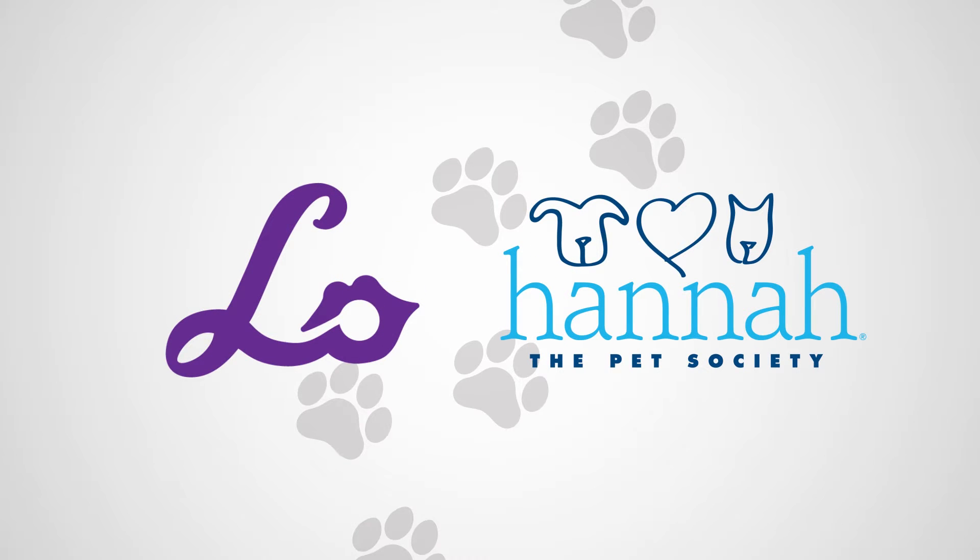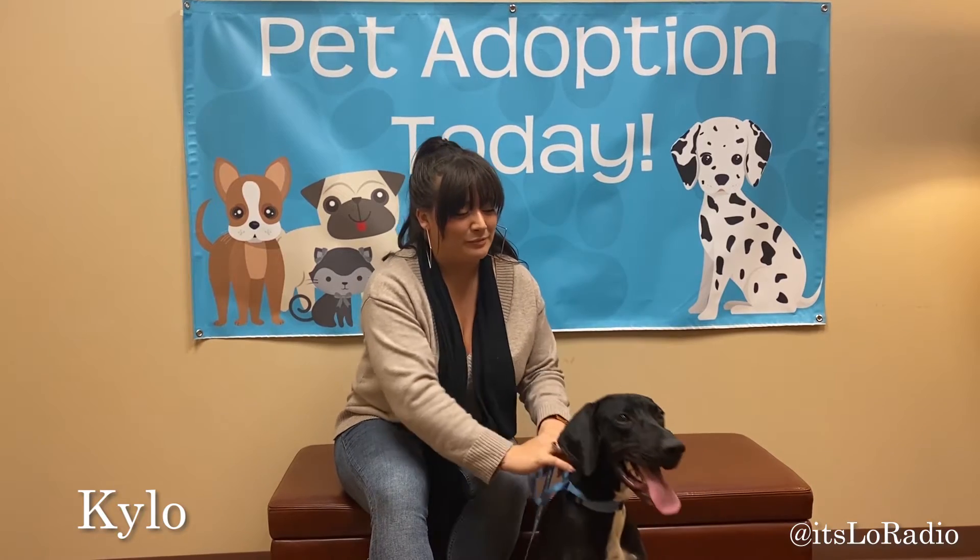Hey guys, it's Lo. I'm at Hannah the Pet Society with Kylo. He is a 10-month-old Pointer Mix looking for his forever home.